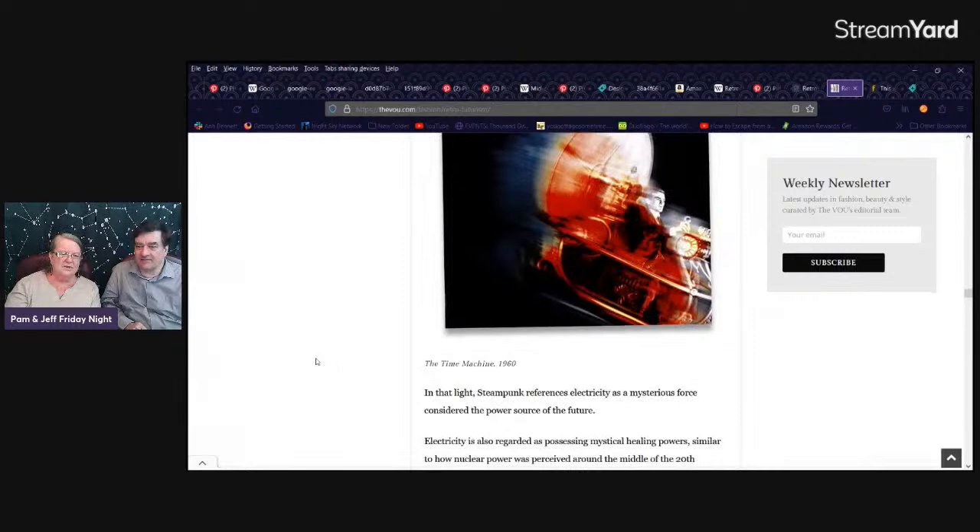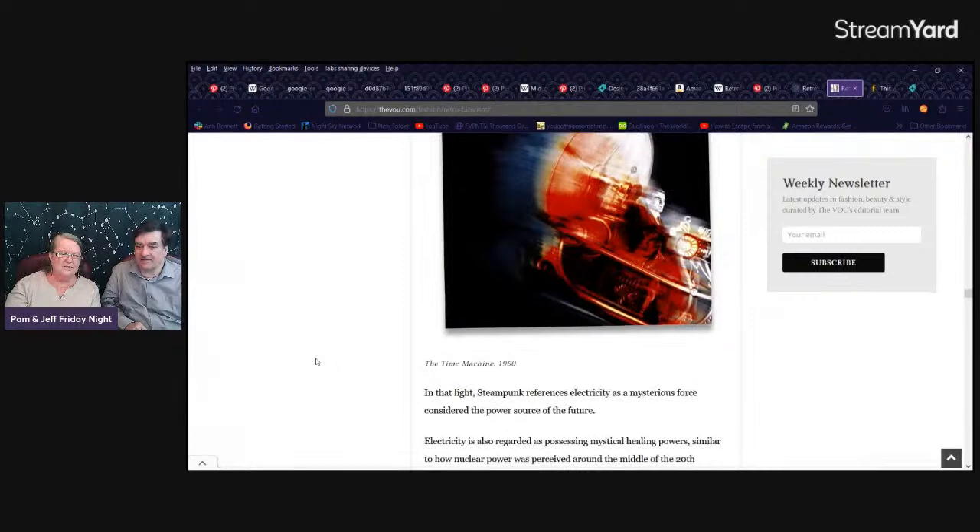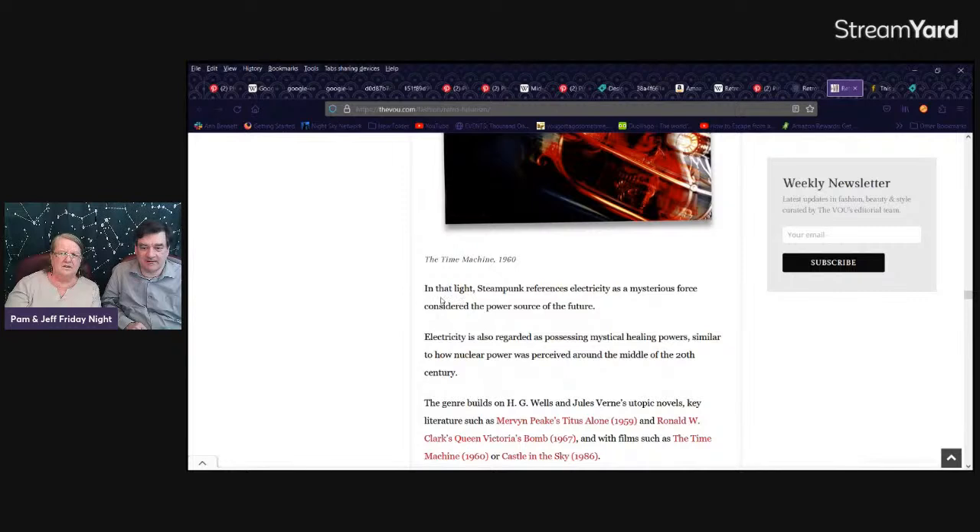Steampunk describes a retrofuturistic universe incorporating technology and aesthetics inspired by 19th century industrial steam power machines. Electricity is a mysterious force, considered the power source of the future. Well, if you had steam, electricity would be very different — it's almost invisible. And it is the power source of today.